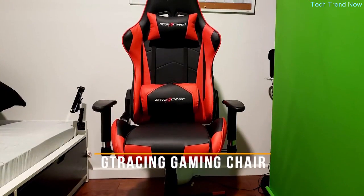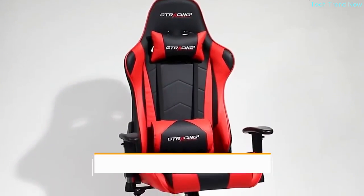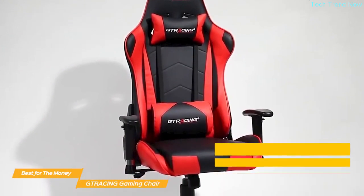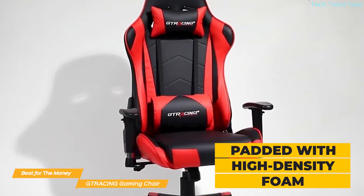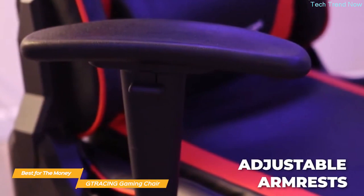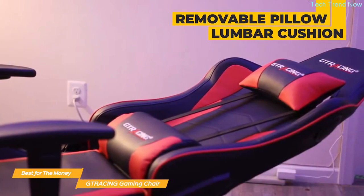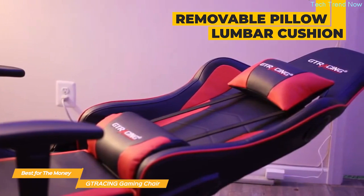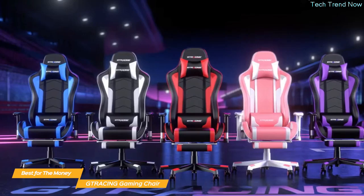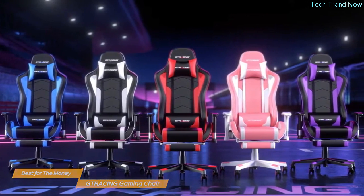Next on my list is the G-Tracing gaming chair — my choice for the best gaming chair for the money. The G-Tracing chair is built with ergonomics in mind, and it definitely shows. The seat and backrest are both lined with high-density foam, which provides excellent support and comfort for those long gaming sessions. The armrests are 3D-adjustable and can be raised or lowered to your preferred height. The chair comes with a removable headrest pillow and a lumbar cushion for extra support for your neck and lower back. The upholstery is smooth PU leather, and the G-Tracing comes in a total of eight colors so you can personalize it to your own taste.